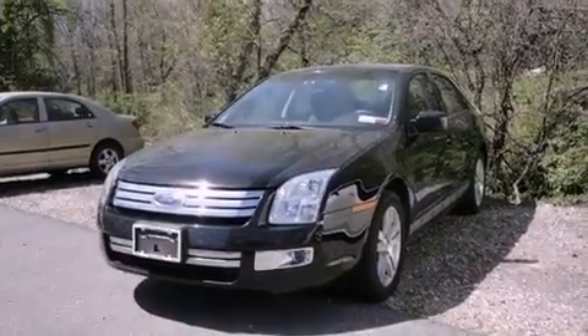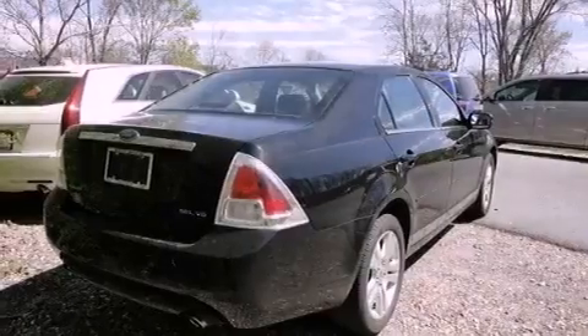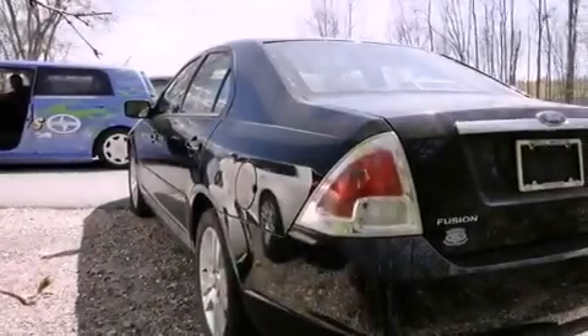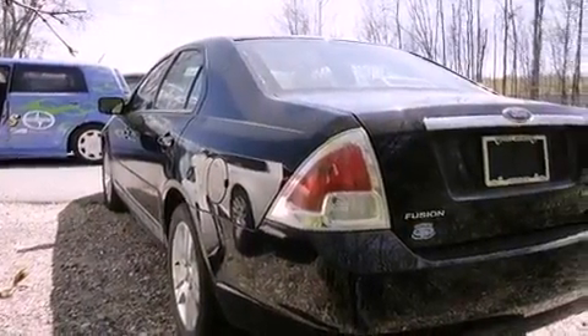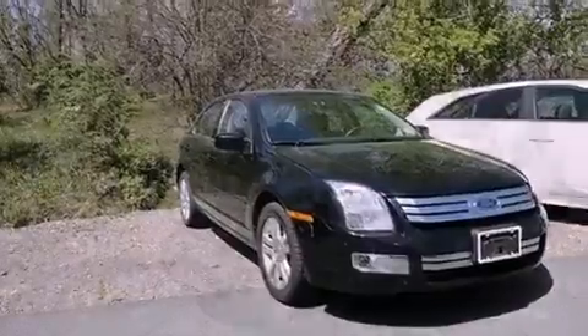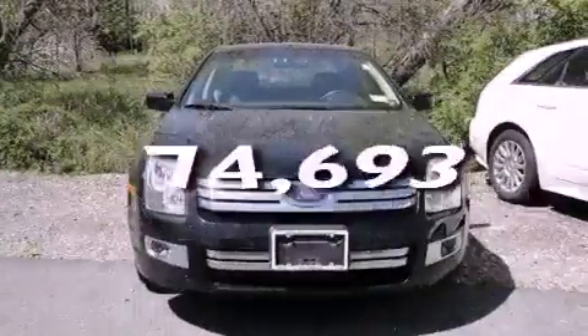Features include aluminum wheels, solar-tinted glass, cruise control, a CD player, a leather-wrapped steering wheel, performance tires, a passenger-side vanity mirror, a passenger-side airbag, a power driver's seat, and this vehicle has less than 75,000 miles.